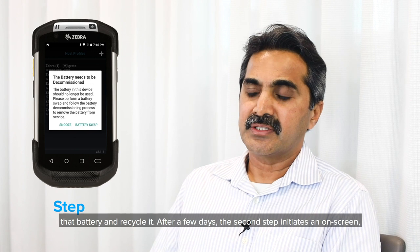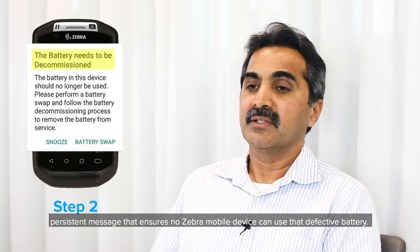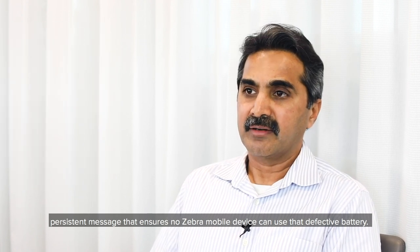After a few days, the second step initiates an on-screen persistent message that ensures no Zebra mobile device can use that defective battery.